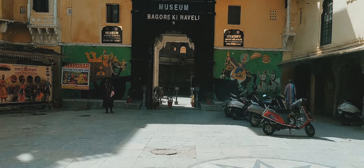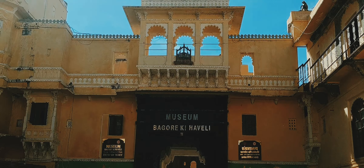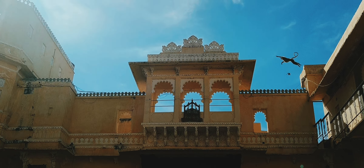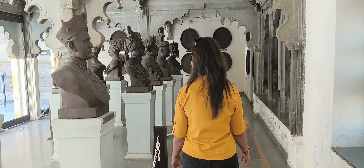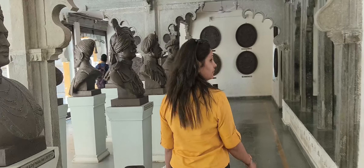This is Bagore ki Haveli, where we have arrived — welcome to this heritage place. Inside this palace you will also learn a lot about Indian history.